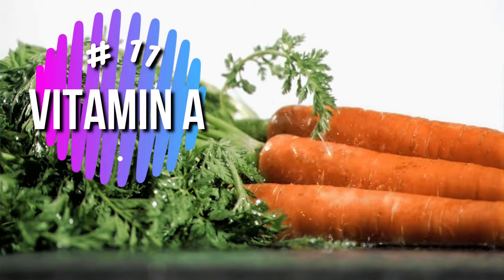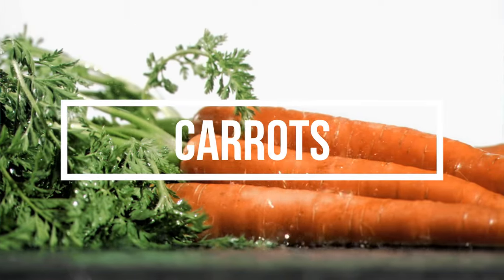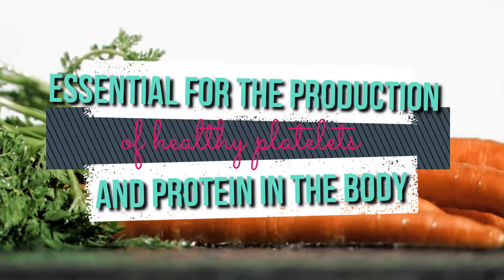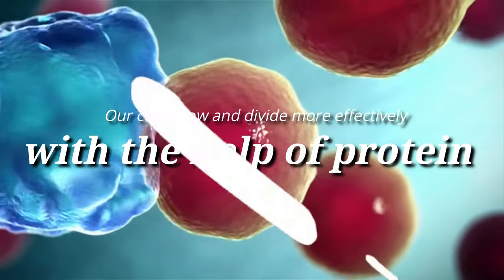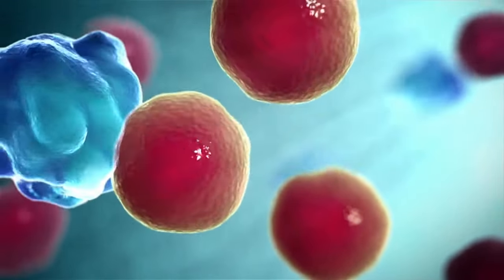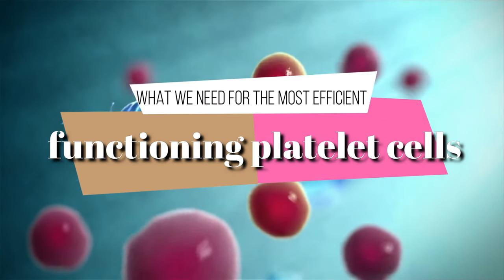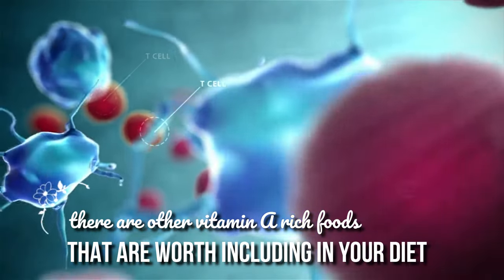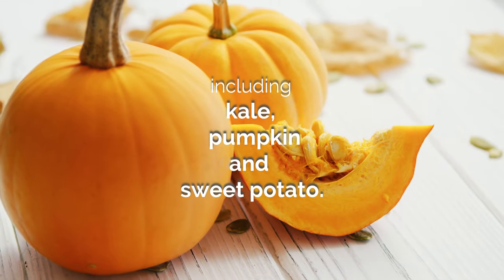Number 11: Vitamin A. Vitamin A, a nutrient most of us probably associate with carrots, is another one that's essential for the production of healthy platelets and protein in the body. Our cells grow and divide more efficiently with the help of protein, which is what we need for the most efficient functioning platelet cells. If carrots aren't your thing, there are other vitamin A-rich foods worth including in your diet for increased platelet production, including kale, pumpkin, and sweet potato.